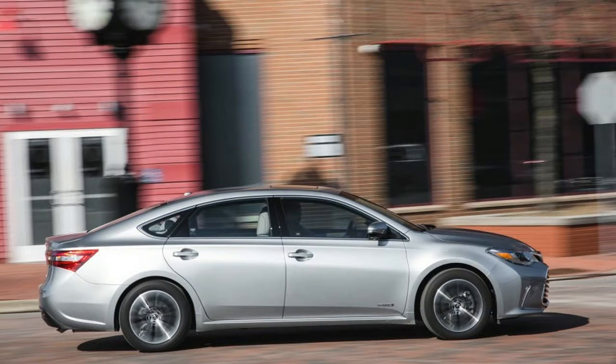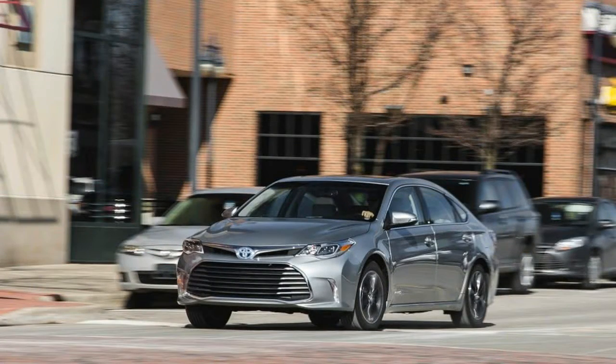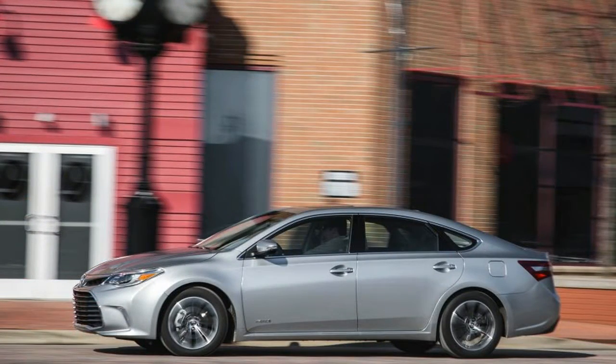The technology in the Avalon is standard Toyota hybrid fare: a gasoline engine — in this case a 2.5-liter Atkinson cycle four-cylinder — augmented by an electric motor, which makes the car capable of traveling short distances at low speeds, under 20 miles per hour, using only electric power.